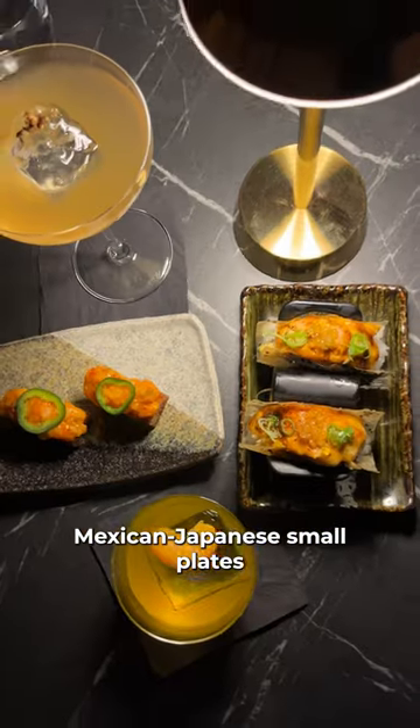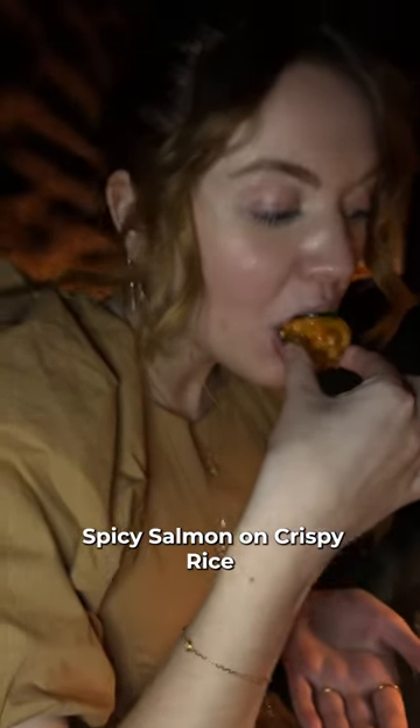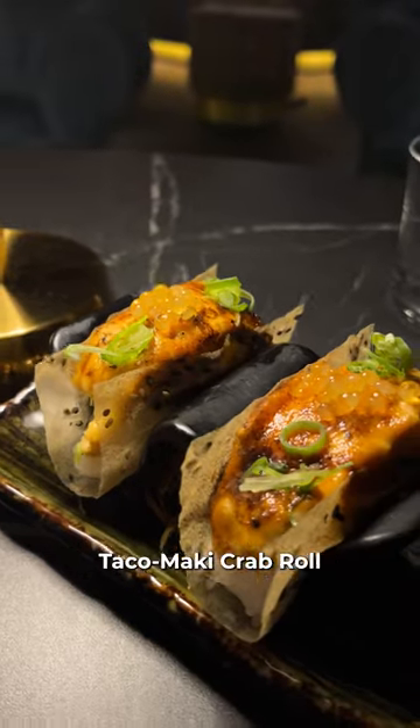We also tried some of their Mexican-Japanese small plates. Tabby was fawning over the spicy salmon on crispy rice while I was partial to the Takamaki crab roll.